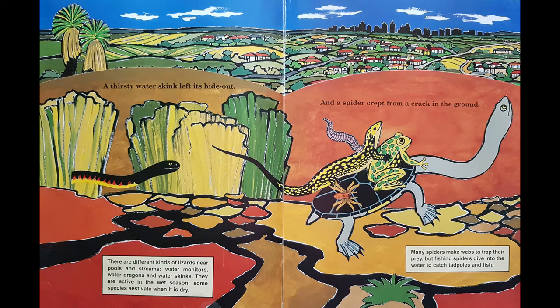A thirsty water skink left its hideout and climbed onto her back. A spider crept from a crack in the ground. They're being followed by the snake. There are different kinds of lizards near pools and streams: water monitors, water dragons and water skinks. Many spiders make webs to trap their prey, but fishing spiders dive into the water to catch tadpoles and fish. Look what she's got on her back: a frog, a skink, a spider and a leech.